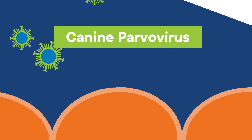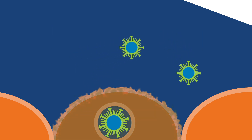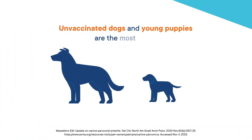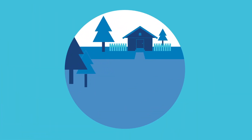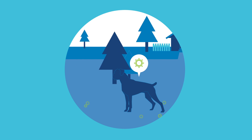Canine parvovirus is a highly contagious virus that attacks rapidly dividing cells in the dog's body, most commonly resulting in vomiting and diarrhea, with an outcome that can be fatal. The virus can affect all dogs, but unvaccinated dogs and young puppies are the most at risk. Canine parvovirus is endemic in many environments and can be carried by non-affected hosts such as wildlife, contributing to spread of disease, but risk of infection is most likely from virus particles shed by other domestic dogs.